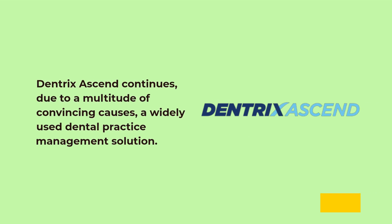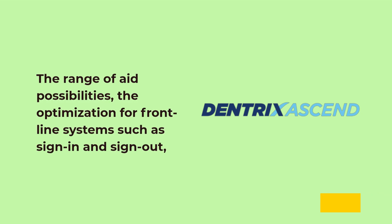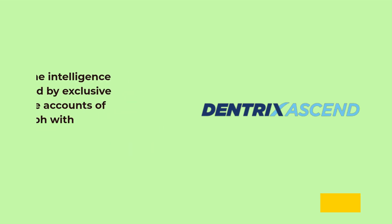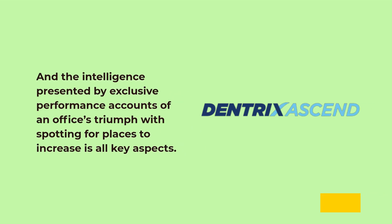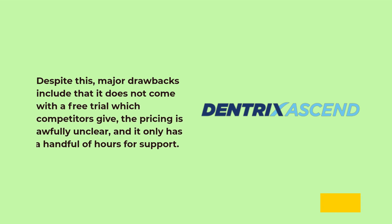Dentrix Ascend continues to be a widely used dental practice management solution due to a multitude of convincing reasons. The range of support possibilities, the optimization for frontline systems such as sign-in and sign-out, and the intelligence presented by performance reports spotting places to improve are all key aspects. Despite this, major drawbacks include that it does not come with a free trial which competitors provide, the pricing is awfully unclear, and it only has a handful of hours for support.